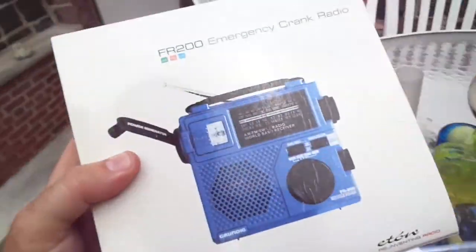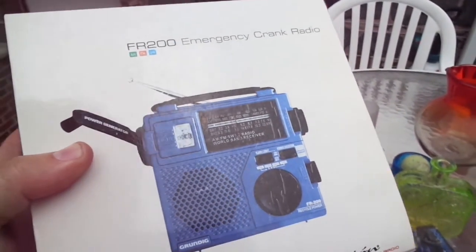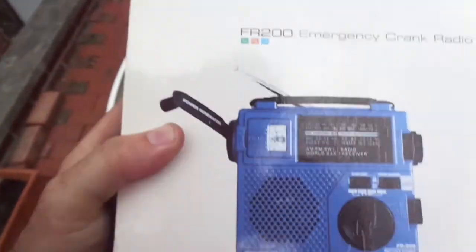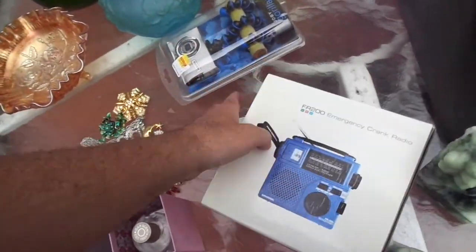Check this out — this is an emergency crank radio. You crank it and it's a power generator, so it creates electricity. It has a little light on it. That's for me — I'm going to use it in the car. Let me show the stuff I'm going to keep.